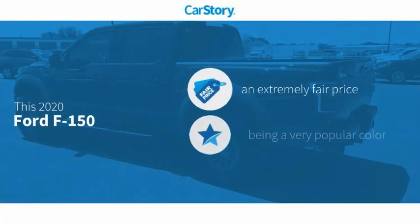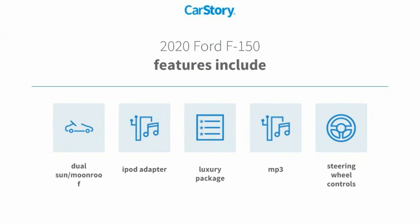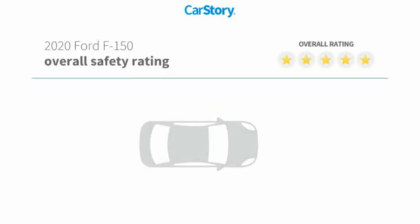CarStory Research indicates this vehicle as a competitive listing price. Features also include iPod adapter, luxury package 3, steering wheel controls, MP3, dual sun moonroof — with these ratings.